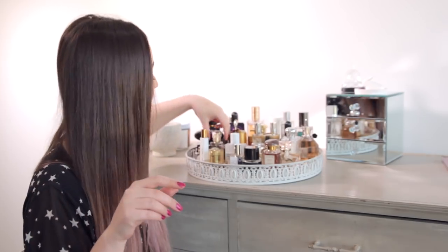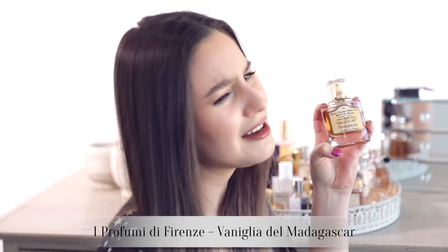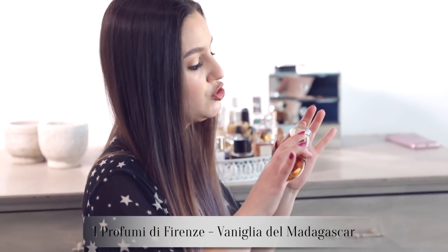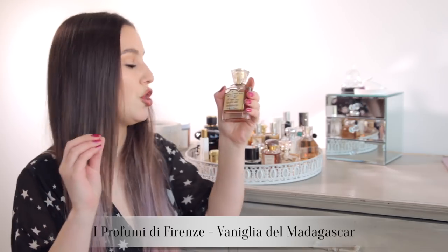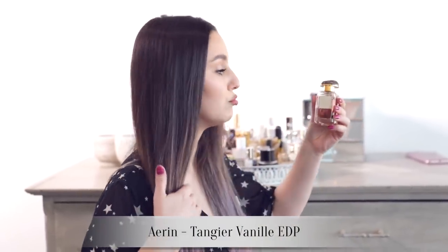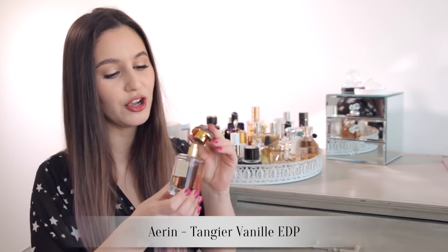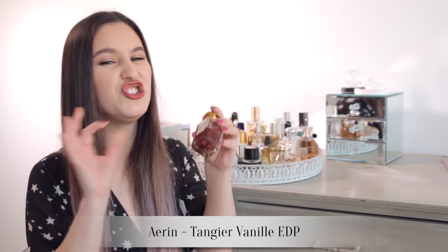If you are looking for a genuine vanilla pod — nothing sickly or artificial — then this is what you need in your life: Vaniglia del Madagascar. It definitely leans sweet, but it's not at all artificial. It's got that real genuine vanilla pod note. Also, if you're looking for a vanilla that's perhaps a little bit more widely available, the Arén Vanilla is also really gorgeous — not too sweet, with a little bit of a powdery note, but another really good genuine vanilla.